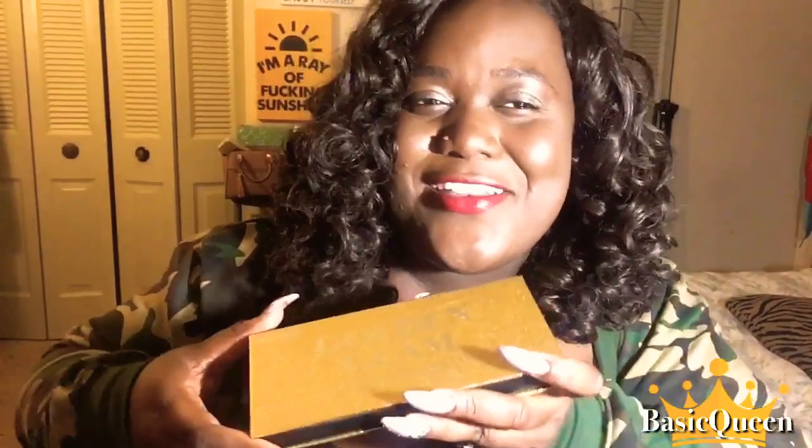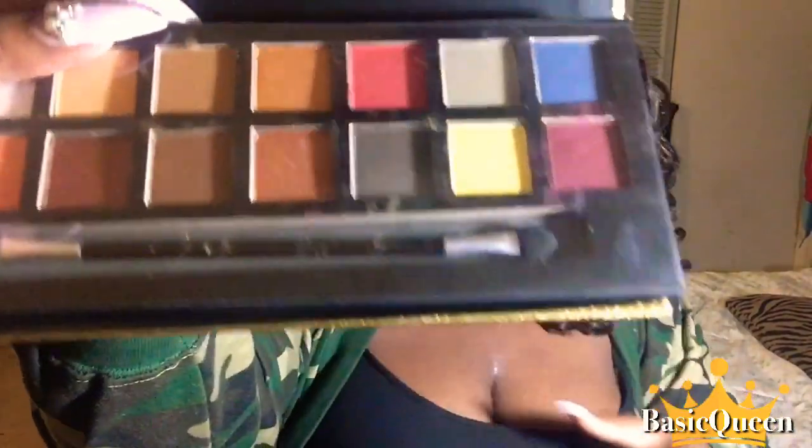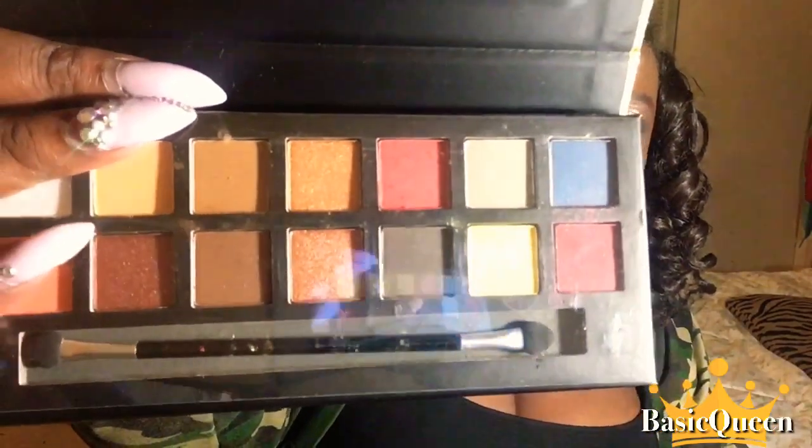The very first thing I am giving away is this really nice palette. The outside is very nice and so is the inside. It is super pretty — just a really nice golden glam palette. It's great for summer but spring also.